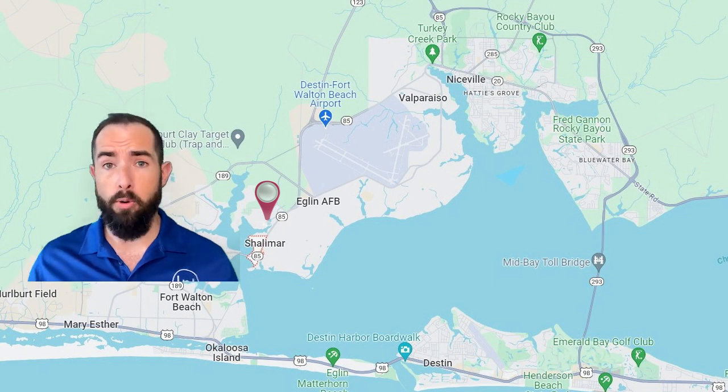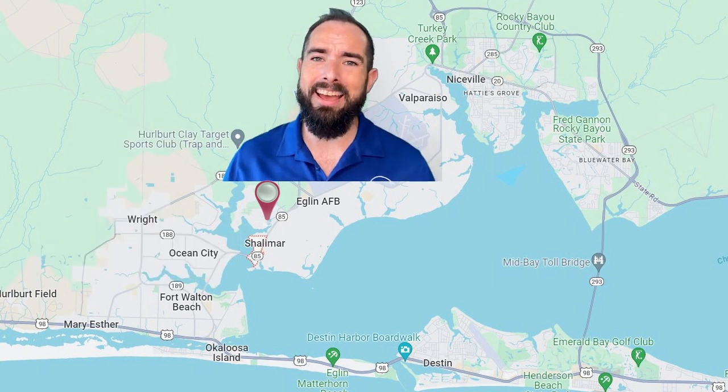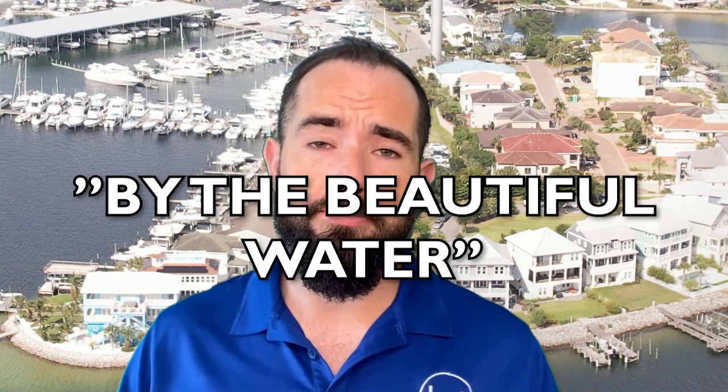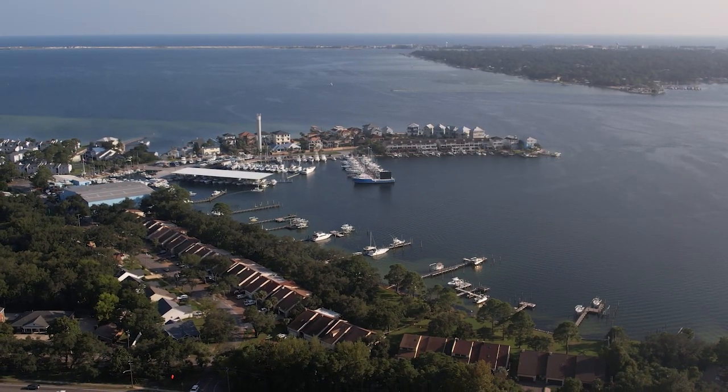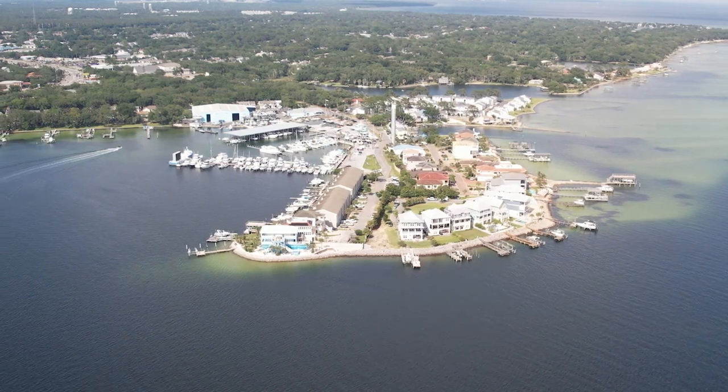Let's talk about Shalimar first. Shalimar is on the north end of the Fort Walton Beach area, just south of the gate at Eglin Air Force Base. The actual area that everybody really operates out of — the air base — is right to the south. The name Shalimar is supposed to mean 'by the beautiful water,' and it certainly is, because the majority of it sits on bayous or on the bay. It's just an absolutely beautiful community.